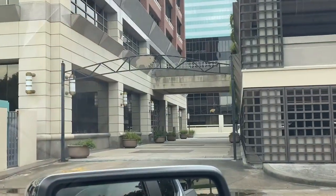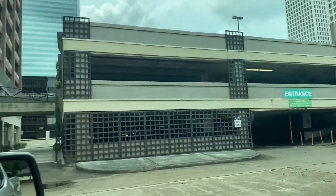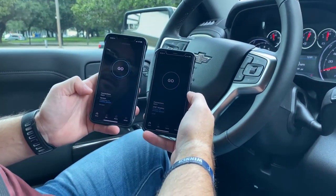Without further ado, we're going to start off at Dr. Caravino's office in the Greenway Plaza area to see how AT&T does against Verizon. Verizon on the left, AT&T on the right.